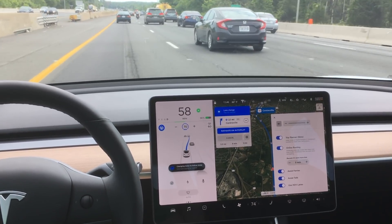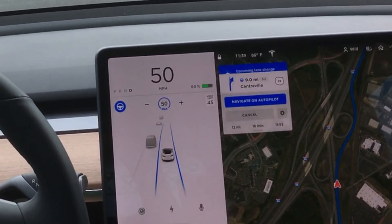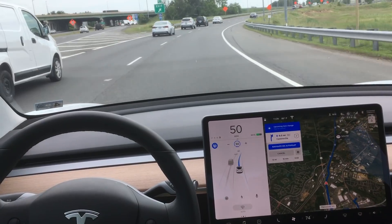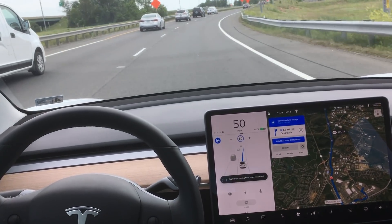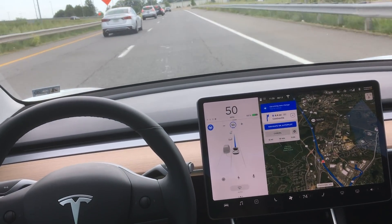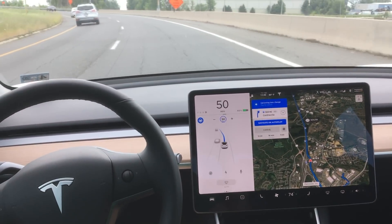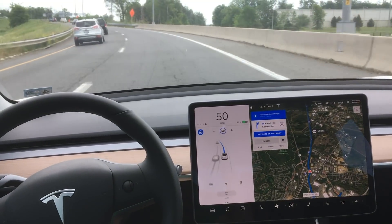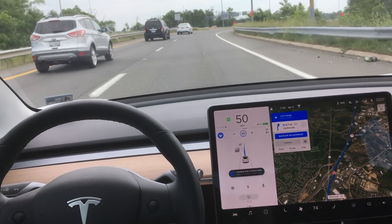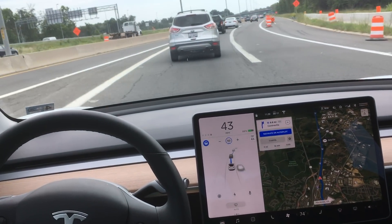I want to show you just how well this Navigate on Autopilot system works. Here we are going to exit onto a highway and transition from Autopilot to Navigate on Autopilot, shown by the single blue line. We're on an on-ramp and it's asking me to put my hands on the wheel. I always have a hand on the wheel and I'm ready to take over because this is not a feature-complete full self-driving car. You can see by the blue rectangle that we have an upcoming lane change — the car recognizes an open spot, turns on the turn signal, and makes a smooth lane change. No issue, beautiful, well done.